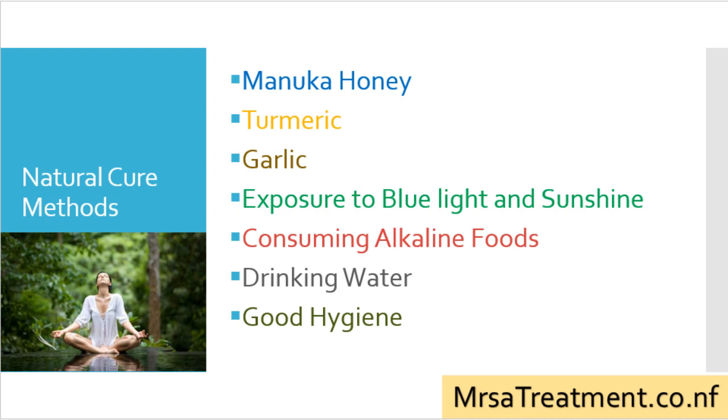Here are the natural treatment remedies for MRSA we will discuss in this presentation: treatment of MRSA with Manuka honey, turmeric, garlic, blue light therapy, and how consuming alkaline foods, drinking lots of water, and keeping good hygiene will help you lower your susceptibility to recurring MRSA infections.